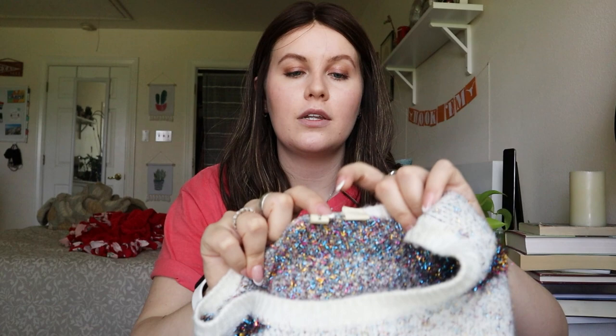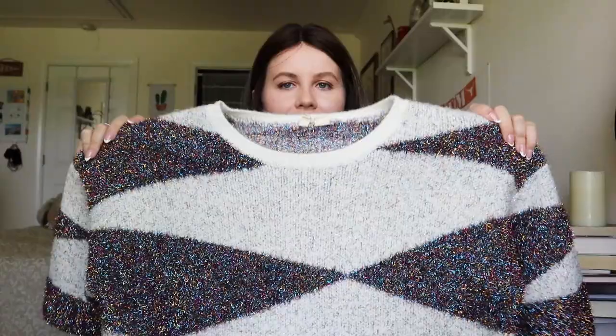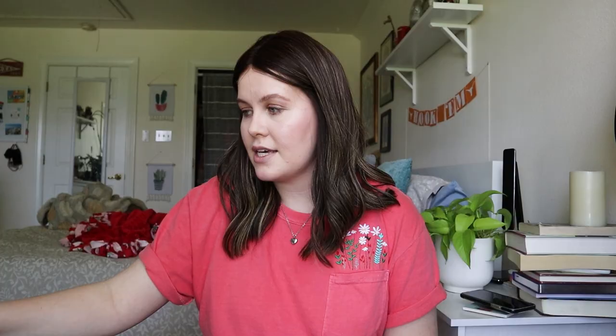First out of this bag I was super happy to find — this is Moth, which is sold at Anthropologie. It's a geometric tinsel knit with beautiful rainbow tinsel glitter-type material woven in. These were going for a relatively high amount for Moth — listed from $35 to $60, with many selling around $30 to $35. I'll probably list it at $35 to $38. It's in really great condition and will still sell even though it's not sweater season.